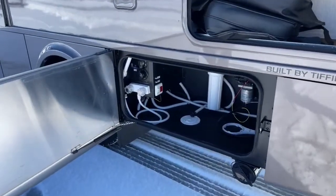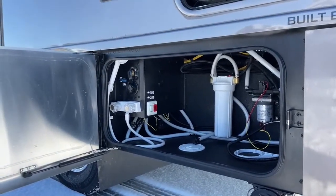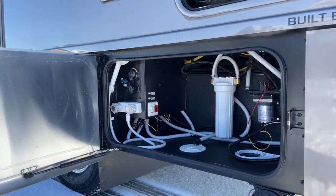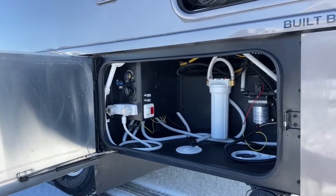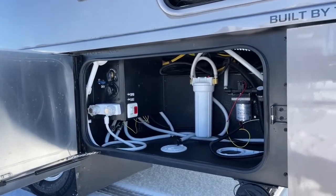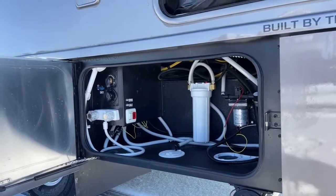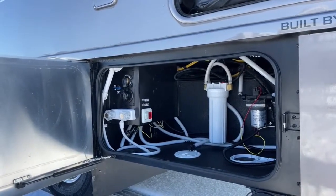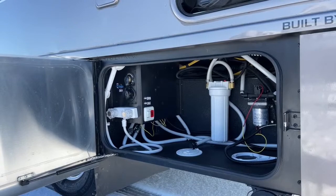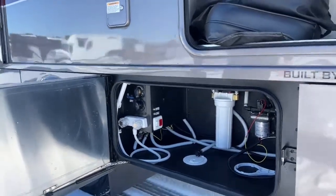This is your water bay. We've got our whole-house water filter and Pentair water pump — I like that this water pump is so easily accessible; if you ever needed to change it out, you have room to do it without too much of a fight. We also have a hot and cold exterior shower and your water connections. Fresh water is 38 gallons, black water is 28 gallons, and gray water is 33 gallons — pretty good capacities for a Class C motorhome.